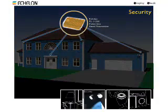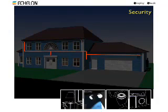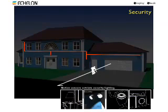Increase security using Powerline-based motion sensors to control groups of lights throughout the house. If you hear a suspicious noise, trigger lights at the touch of a button, or let your burglar alarm panel illuminate the house in the event of an alarm.